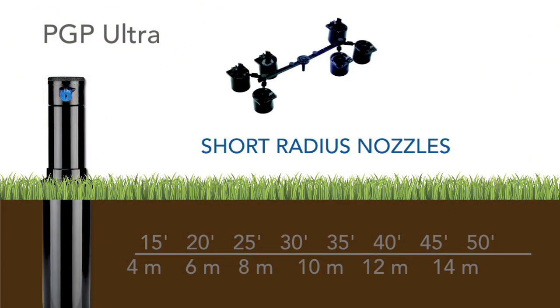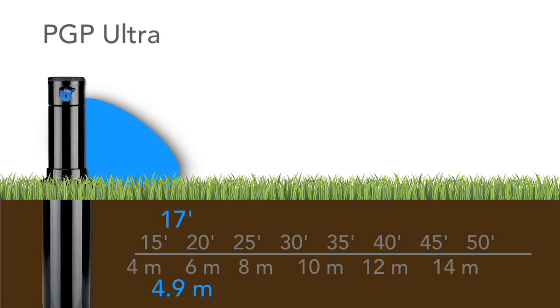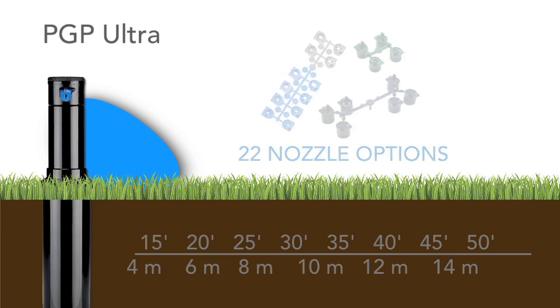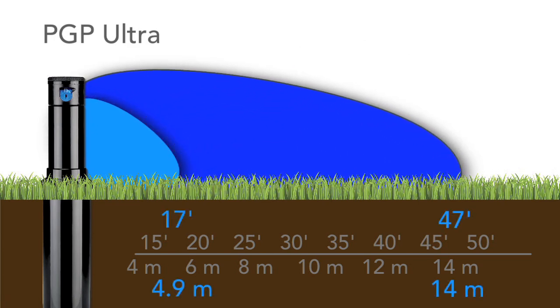Short radius nozzles allow the reliable PGP Ultra to work in spaces as tight as 17 feet or 4.9 meters in width. With 22 nozzle options, including high flow nozzles, the PGP Ultra can be used in any application where coverage between 17 and 47 feet or 4.9 to 14 meters is desired.